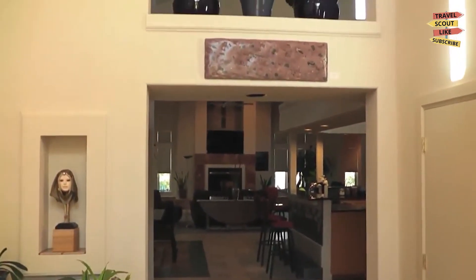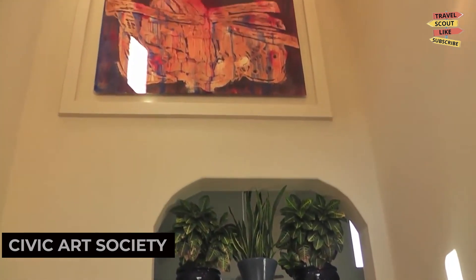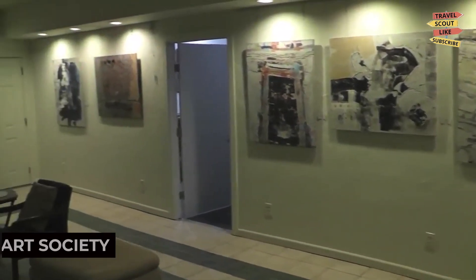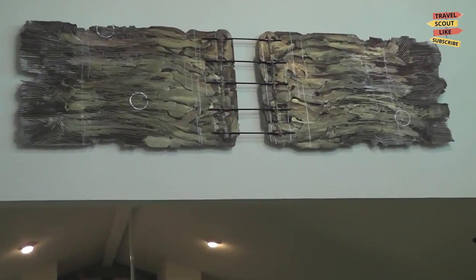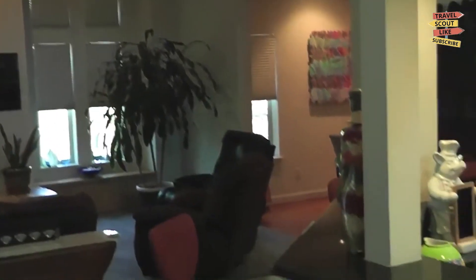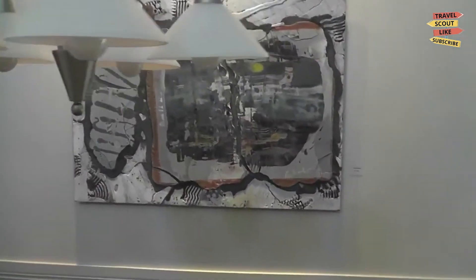To satisfy your artistic side, make sure to visit the Richardson Civic Arts Society. This cultural organization promotes the visual arts through exhibitions, workshops, and community events. Admire paintings, sculptures, and other artistic creations that inspire and provoke thought. The Richardson Civic Arts Society is a haven for art enthusiasts.